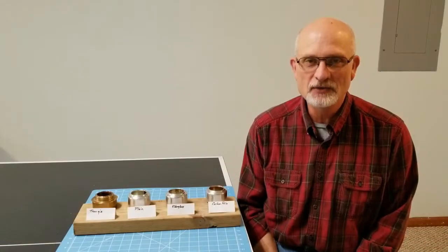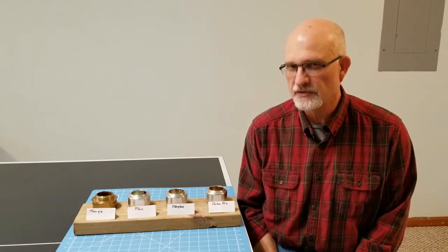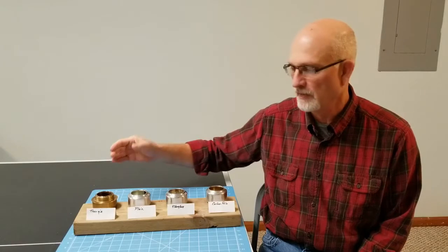Hey y'all, Sailor M591 here. I thought we'd take a little break from the boil testing right now and do a comparison among all four stoves on burn time.